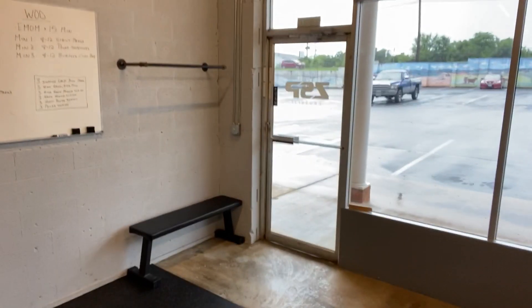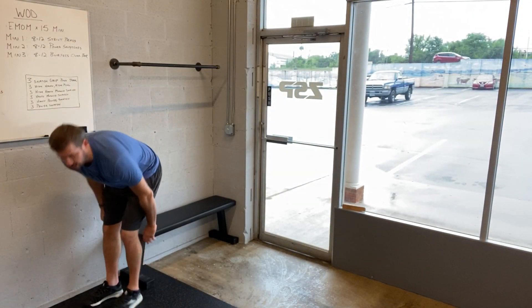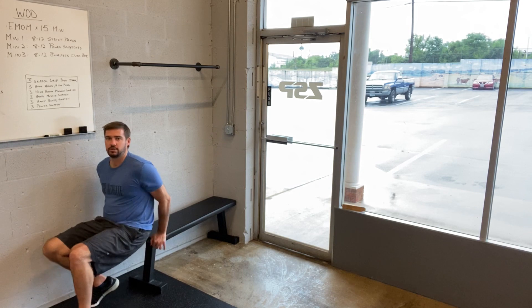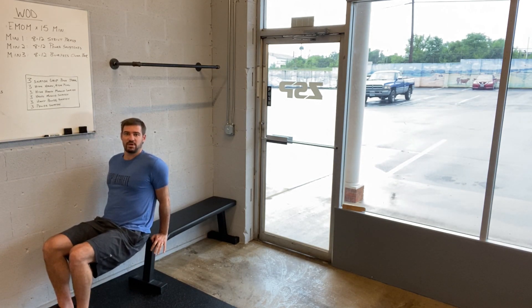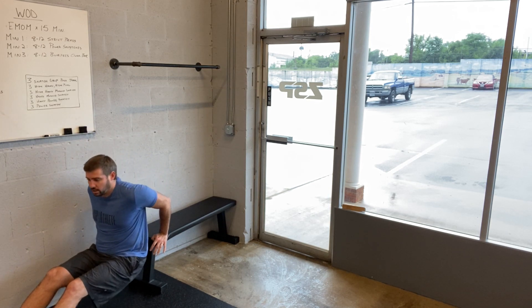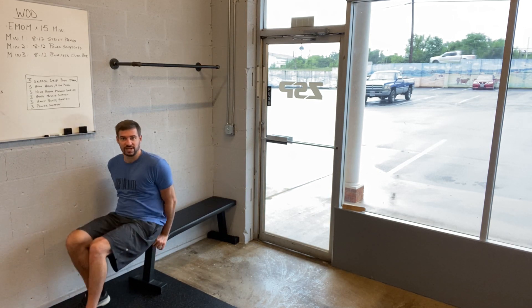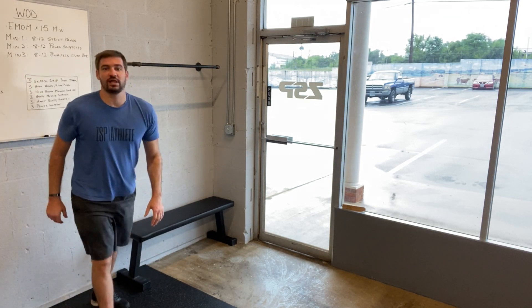Lean over to the bench there. Best way to approach that is let yourself go to the edge, lower yourself down, come back up. Feet close makes it a little bit easier; feet further out makes it a little bit harder. Lower yourself down as far as you can control. Make sure you feel that challenge in the triceps and the chest, not in the front of the shoulder.